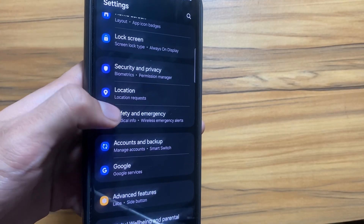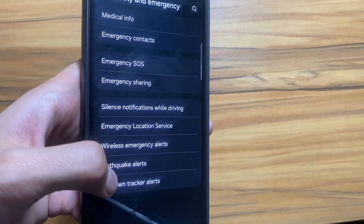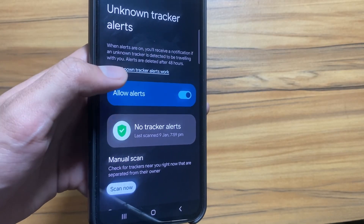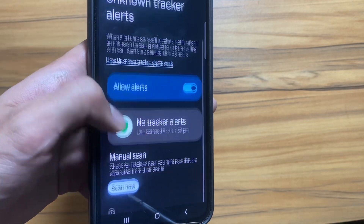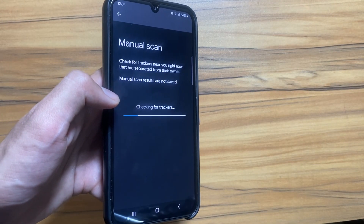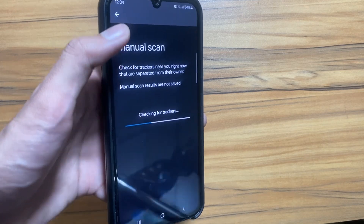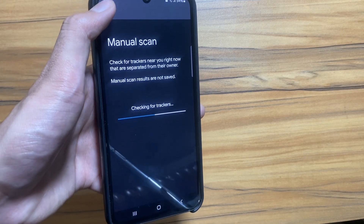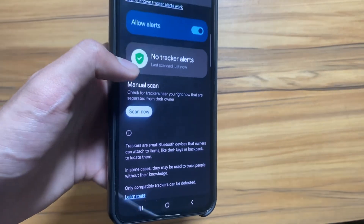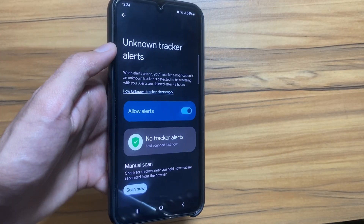For the first feature, go to Safety and Emergency, and select Unknown Tracker. Simply turn it on. After turning it on, you will receive a notification if there is a tracker nearby. You can also do a manual scan for trackers. This is a really good feature as it can notify you if someone is tracking you without your knowledge.